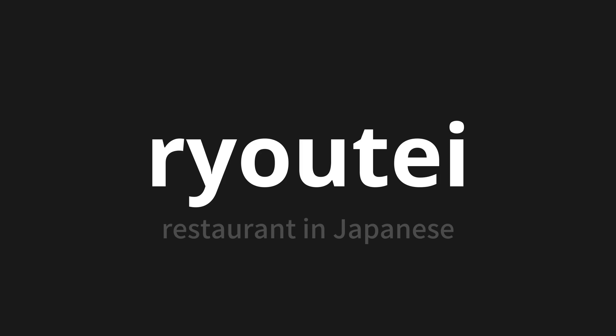Ryo-tee. Thank you for joining us on this adventure in pronunciation. Remember, language is a journey, not a destination. Keep exploring, experimenting and expanding your linguistic horizons. We'll see you next time.